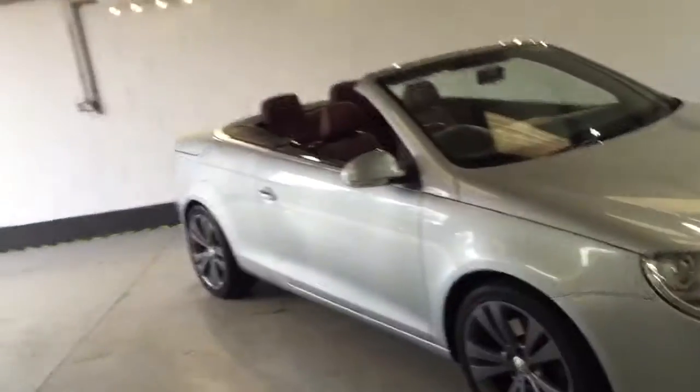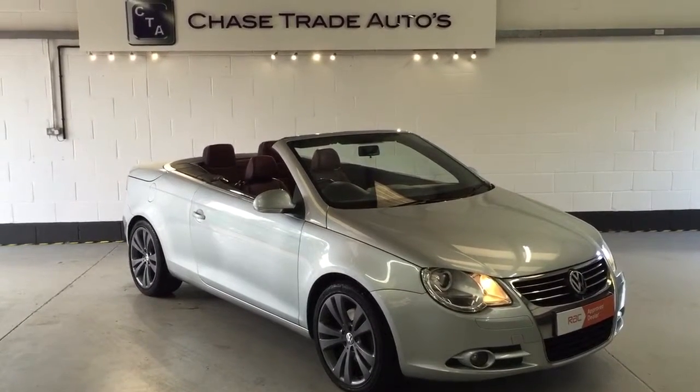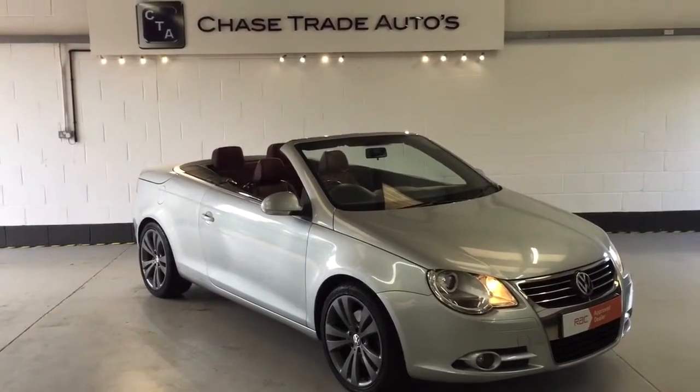The car hasn't been cleaned for the showroom yet — we're basically just getting a quick jet off so we can get the video online. If anyone is interested in the vehicle, please give us a call on 01623 709 907. Alternatively you can visit the website at chasetradeautos.co.uk.